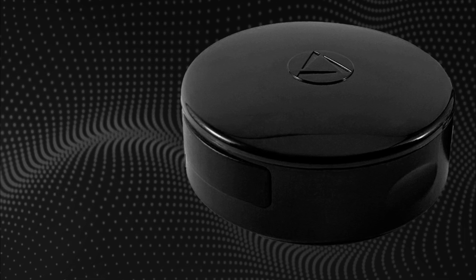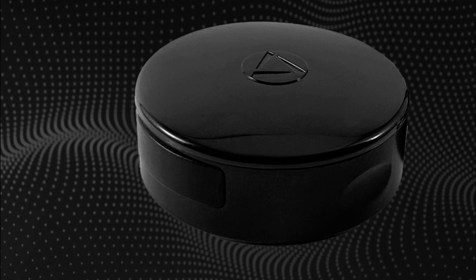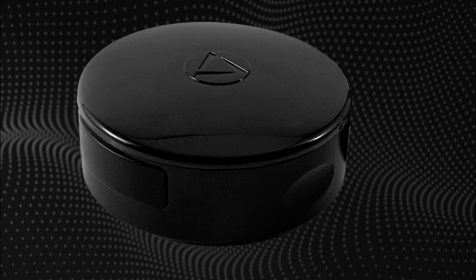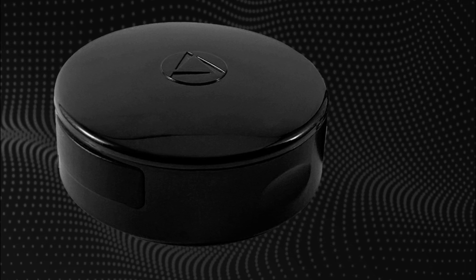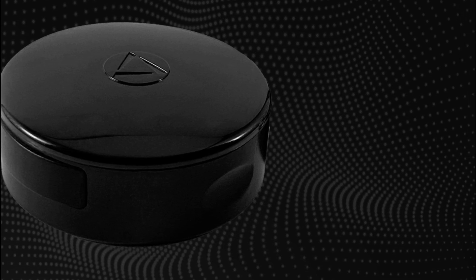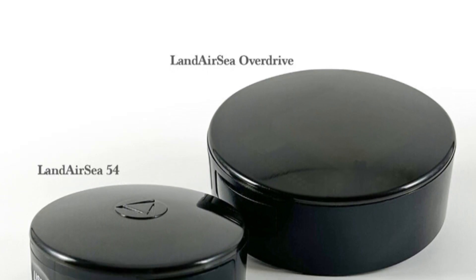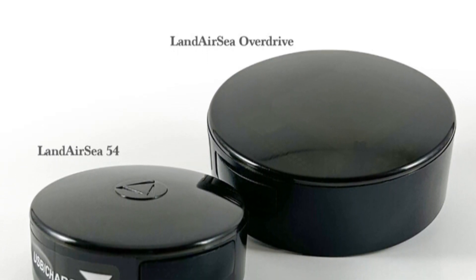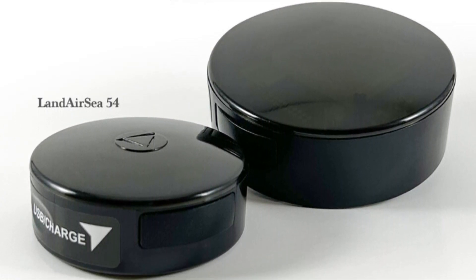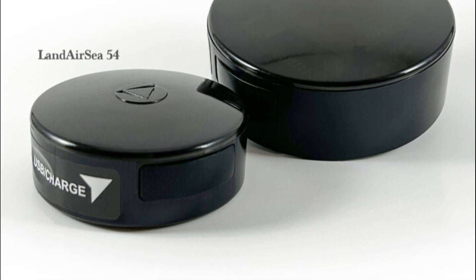One of the standout features of the Landair C-54 GPS Tracker is its long battery life. The device can last up to two weeks on a single charge, ensuring that you won't have to constantly worry about recharging it — especially convenient for pet owners who are always on the go. However, the Landair C-54 does not offer health and fitness monitoring features, so if you're looking for a tracker with activity insights, this may not be the best option.